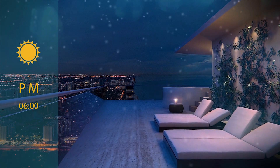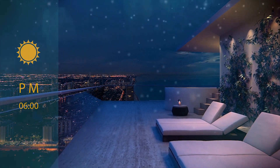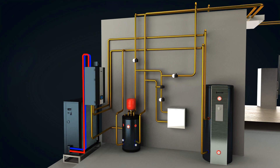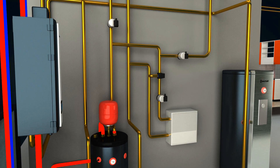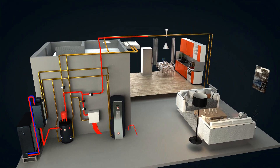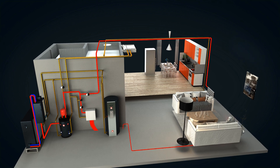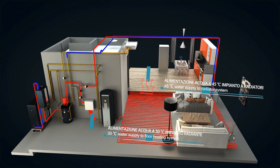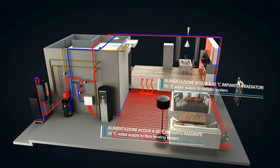In winter, when the outside temperature drops, the system automatically switches to heating mode. The installation temperature can be adjusted autonomously in two distinct zones with two different set points depending on the outdoor temperature, adjusting the heat input to the heating needs of the building to always ensure the best performance in terms of comfort, efficiency and savings.